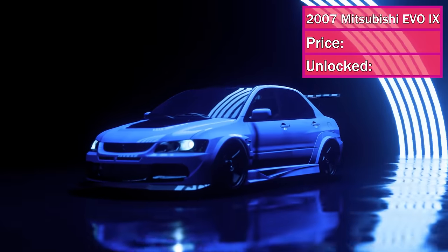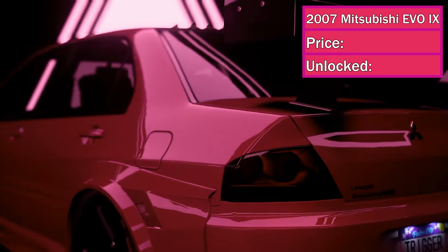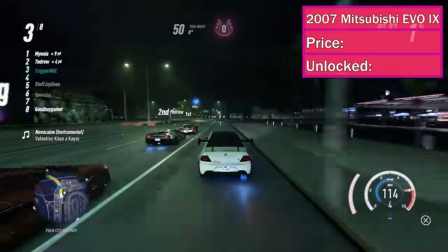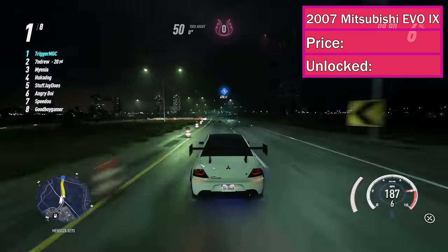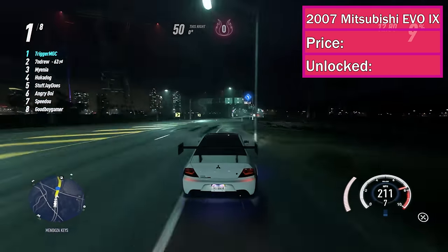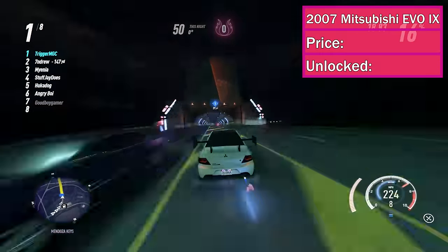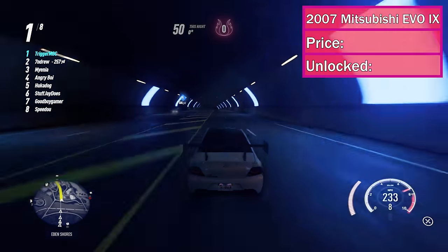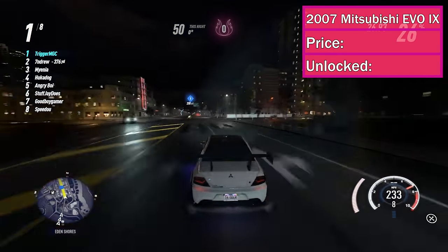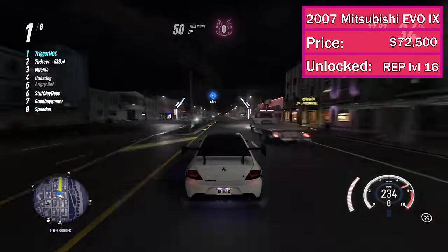At number 2, we've got the 2007 Mitsubishi Lancer Evolution 9. I know many of you might argue with me on this, but I put it at number 2 because it's the most versatile JDM car in the entire game. It's not number one in any of these categories, but it's definitely top tier in literally everything. It's fast on the track, fast at drag racing, fast at off-road racing, and it's a very smooth drift car. This is a car you can use for absolutely everything in the game, provided you switch up your build for each activity. It costs $72,500 and it unlocks at rep level 16.